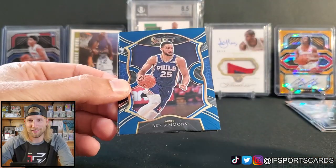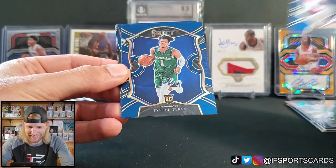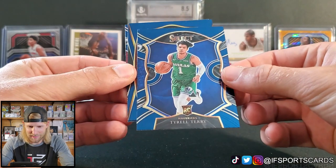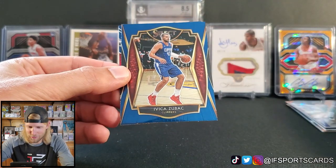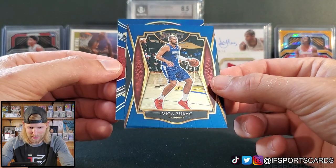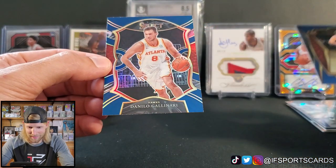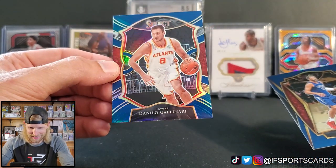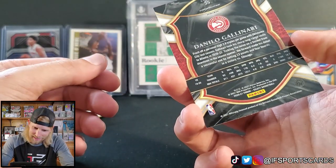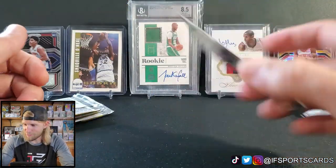Maybe this box is just special, I don't know. Ben Simmons. We got a Tyrell Terry. Zubac — I think that's how you say that — Premier. And we got something shiny here: silver Gallinari — that's got some shine too, I like that. It says prism on there — sweet, prism!